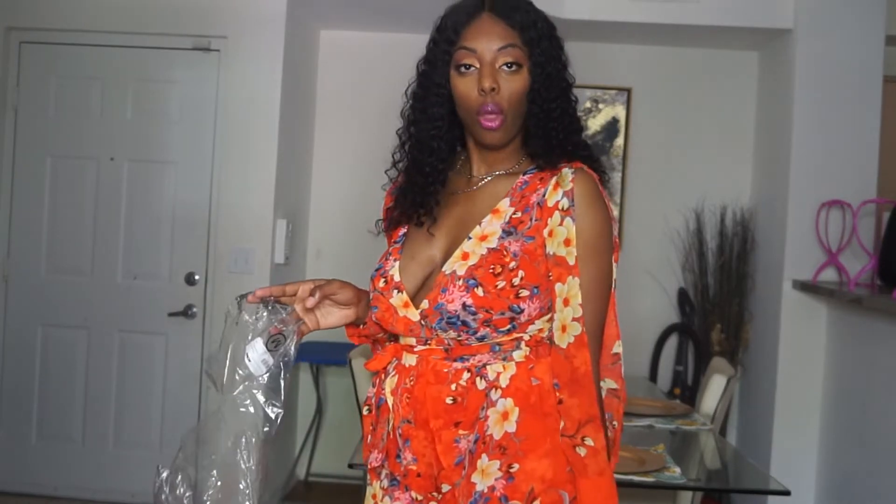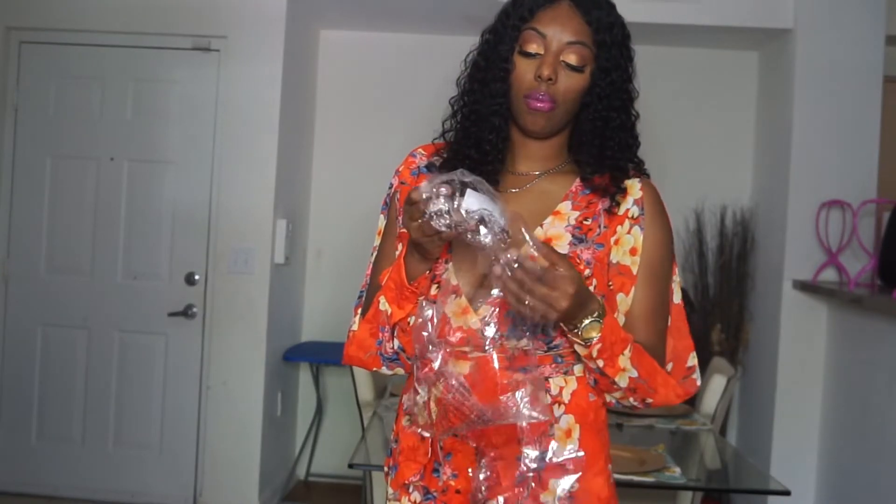It has a crisscross detail in the front. Once you get it on it's pretty comfortable — I like this dress, I think I'm going to keep it. This is one of those outfits where it's effortless — that is my theme for summer: be cute, be stylish, and act as if it was nothing. This is called the Brunch at Noon Romper Set. I like the colors; I've never worn anything as bright as this.